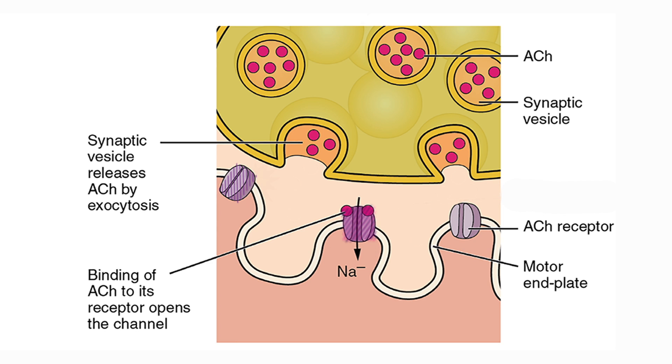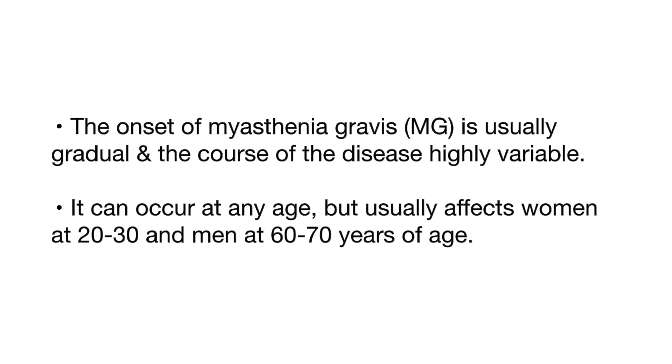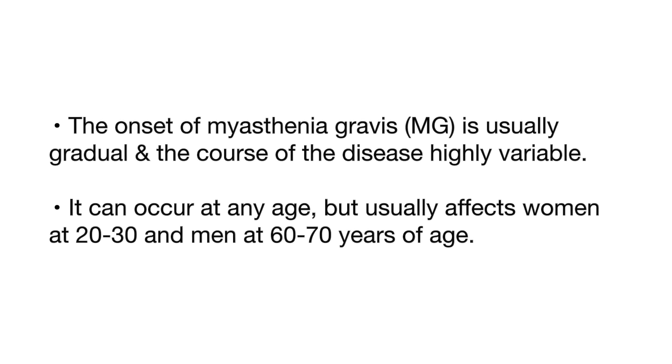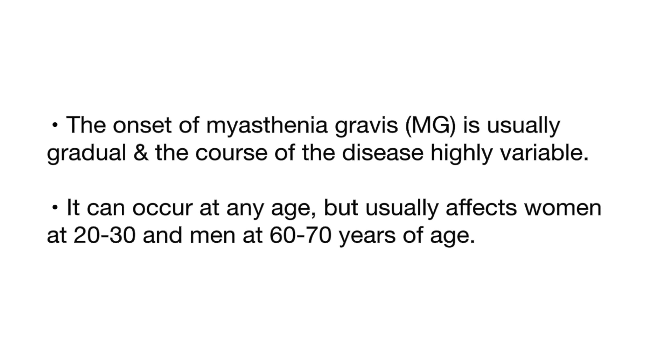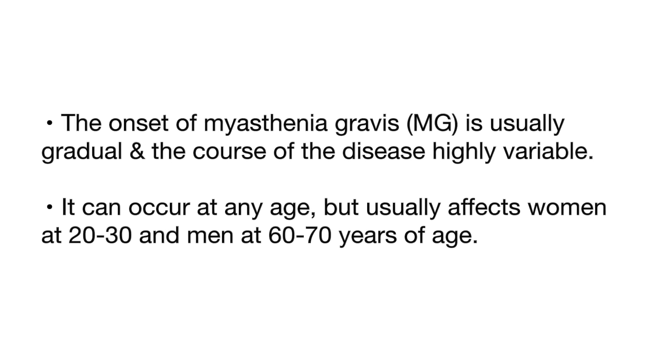Muscle weakness occurs when acetylcholine cannot activate enough receptor sites at the neuromuscular junction. The onset of myasthenia gravis is usually gradual and the course of the disease highly variable. It can occur at any age, but usually affects women at 20 to 30 and men at 60 to 70 years of age.